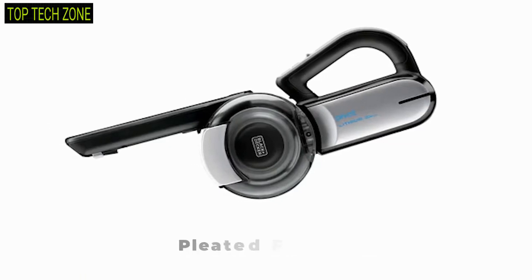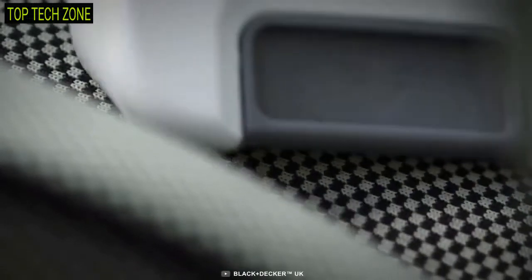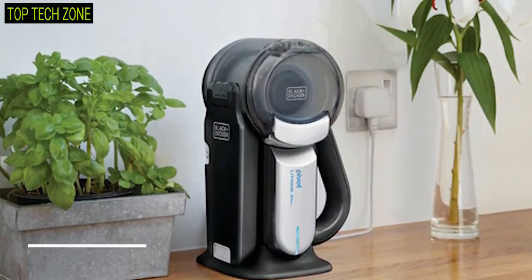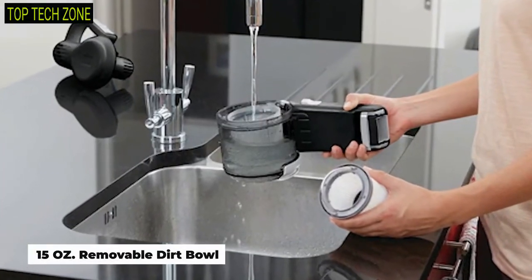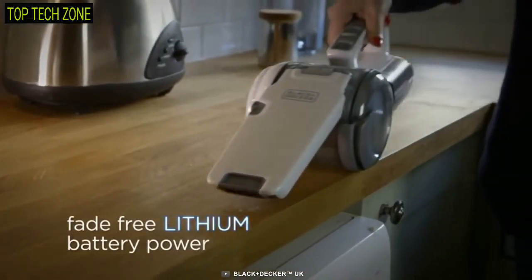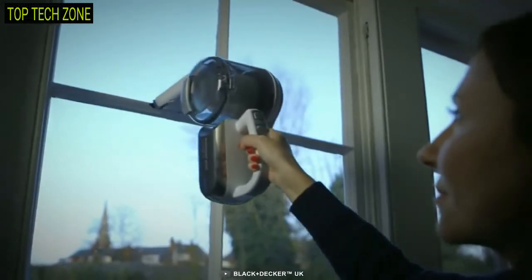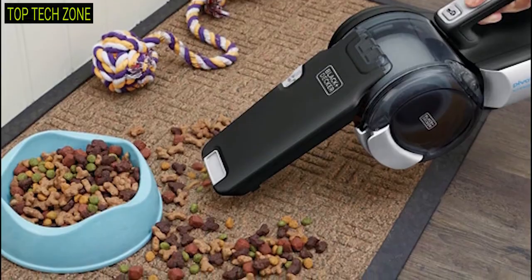Having a three-stage filtration system with a pleated filter design, this vacuum offers the highest level of filtration, while the cyclonic action spins dust and debris away from the filter. Moreover, it comes with a 15-ounce removable dirt bowl with a side door for simple debris disposal. Being part of lithium technology, this cordless vacuum offers a standout suction rate and fade-free power to get your cleaning tasks done in mere time.